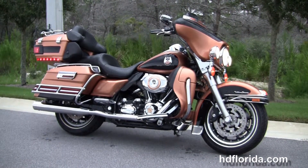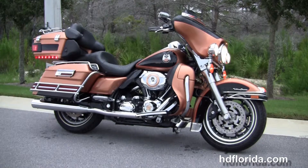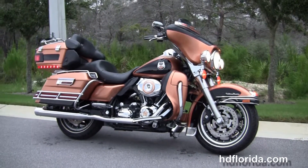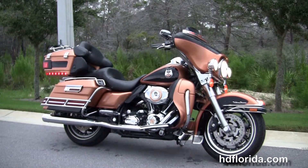We are rated number one in customer service, with over 1,200 new and previously enjoyed motorcycles for you to choose from, and we ship used bikes anywhere in the world. For more information on this 105th Anniversary Ultra Classic, click the link below, and to see the rest of our mind-blowing inventory, visit us at hgflorida.com.